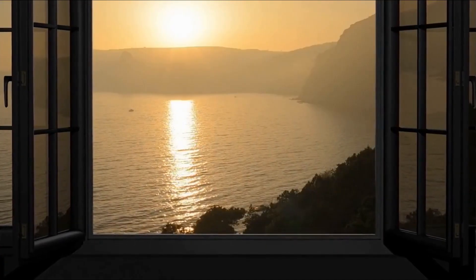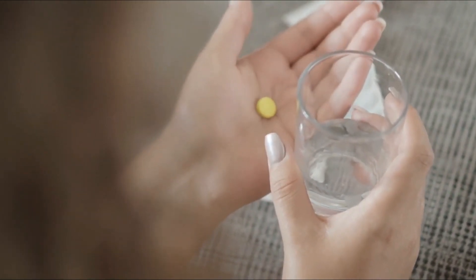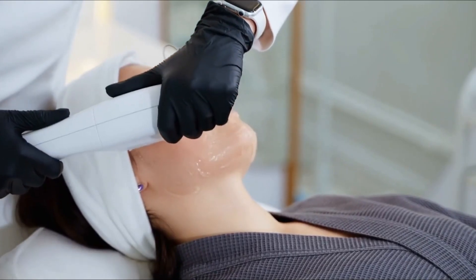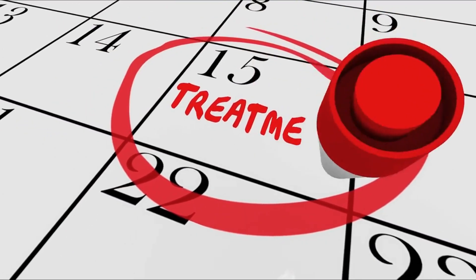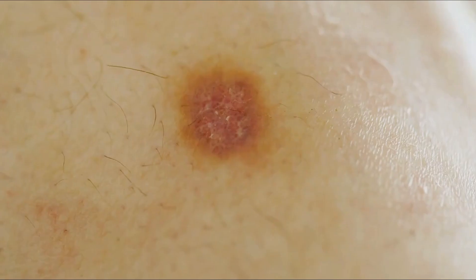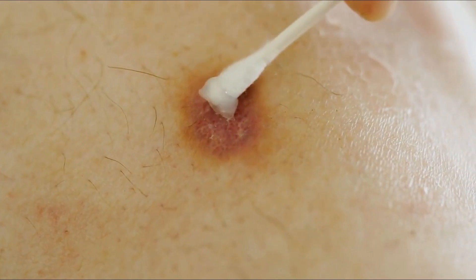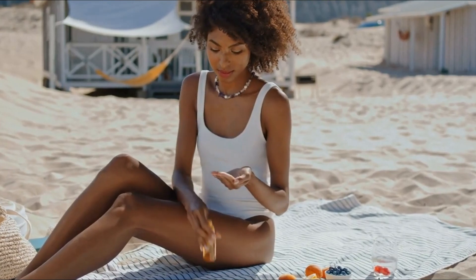The main risk factor for actinic keratosis is excessive sun exposure. Other risk factors include having fair skin, light eyes, and a history of sunburns. People with a weakened immune system, due to conditions like HIV, AIDS, or medications like steroids, are also at higher risk. There are several treatments available for actinic keratosis, depending on the severity of the condition. These include topical creams, cryotherapy (freezing with liquid nitrogen), photodynamic therapy (using a laser to heat and destroy abnormal cells), and surgical excision. Your doctor will help you determine which treatment is best for you. It is important to remember that actinic keratosis can turn into skin cancer if it is not treated, so talk to your doctor about any changes in your skin and follow their instructions for treatment.